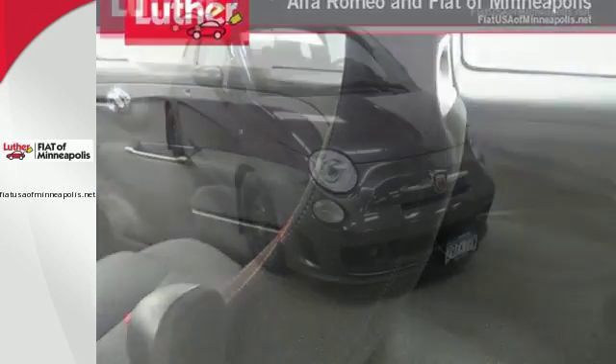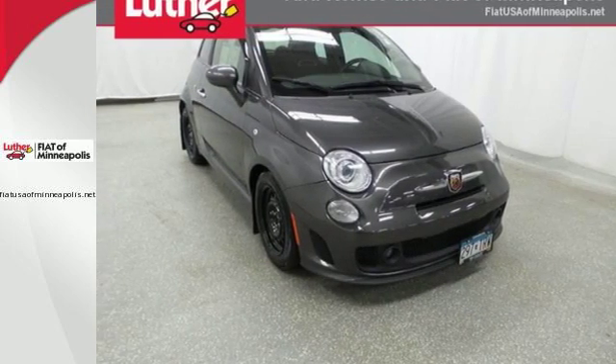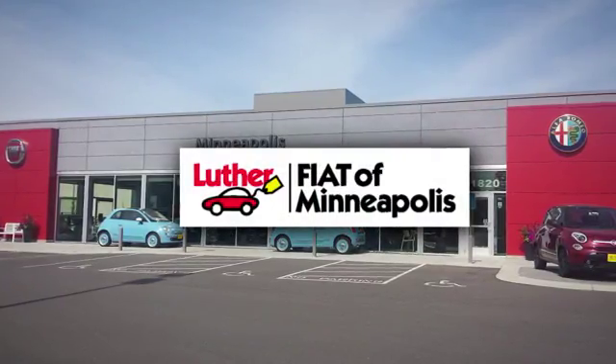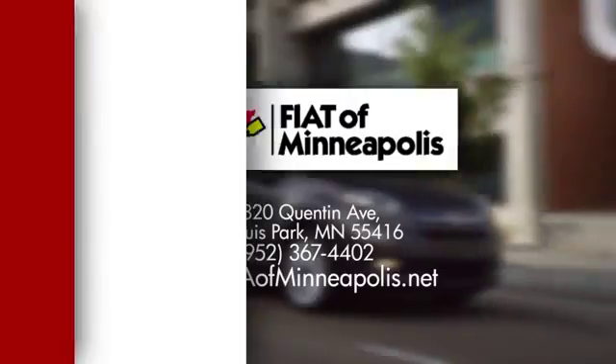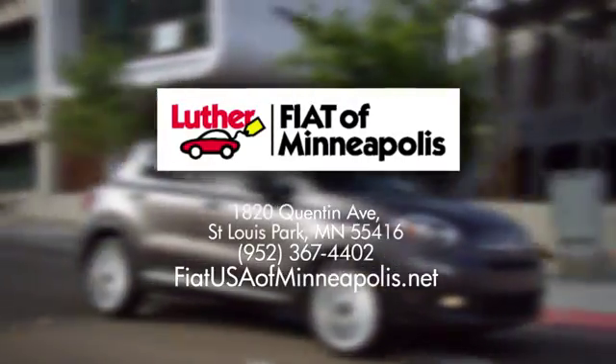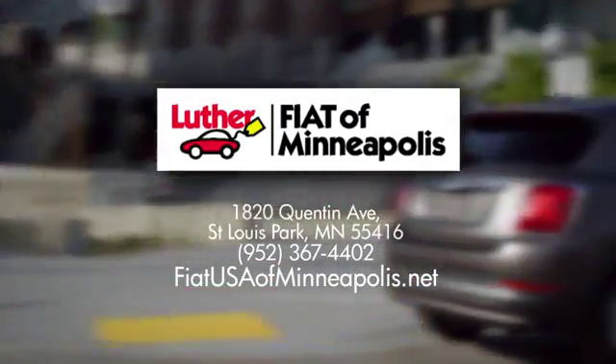Zip around town in this Fiat. Take a test drive today. Buy with confidence at Luther Alfa Romeo and Fiat of Minneapolis. We're conveniently located at 1820 Quentin Avenue in St. Louis Park, Minnesota.